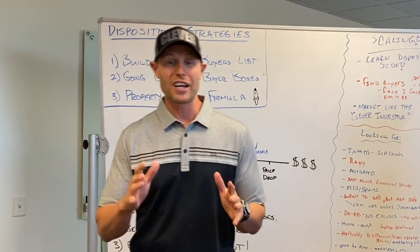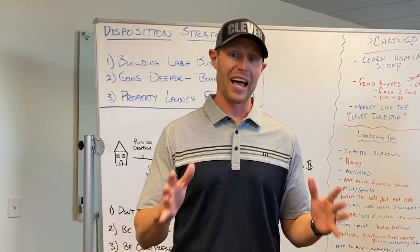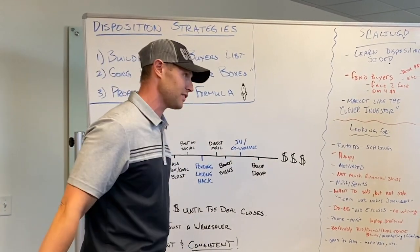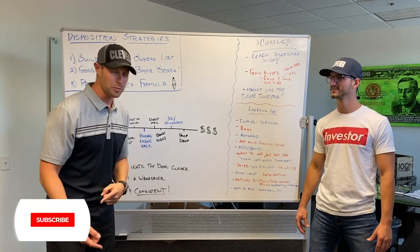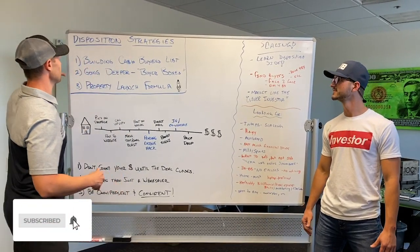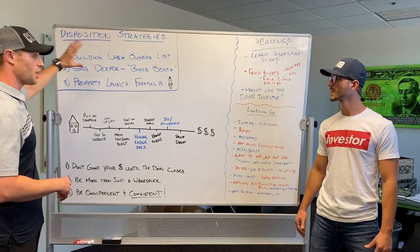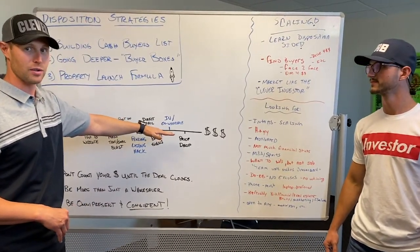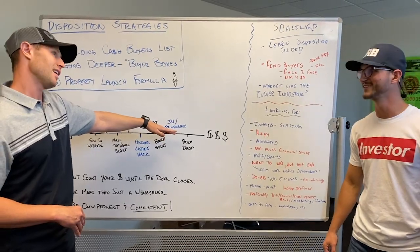We're going to be going over the entire backside of a wholesale transaction, which is the disposition side. Matt, you're in the trenches every single day working with cash buyers. Walk us through your dispo main philosophy and then let's go through the property launch formula. Do you think we can do this in like 10 minutes? I think so — let's do it.